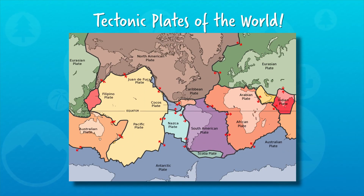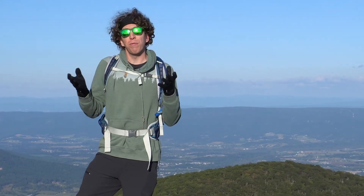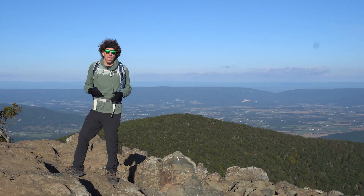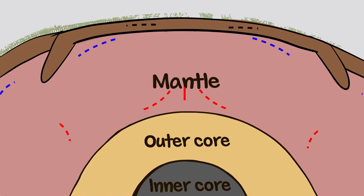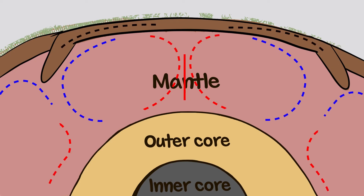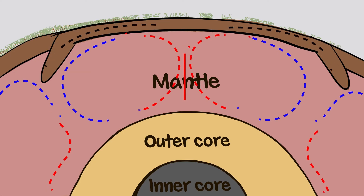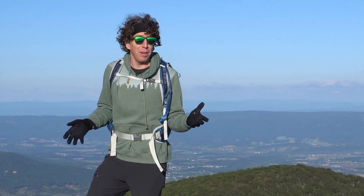Just below the crust is the mantle, the sticky layer of molten rock that moves and flows a bit like honey. But there's a pattern to its movement. The molten rock rises as it's heated near the core, only to sink again as it cools, creating a circular current called a convection current. These convection currents cause the plates above them to move around — you can imagine pool toys floating in water and moving around with the currents. It's basically the same thing.